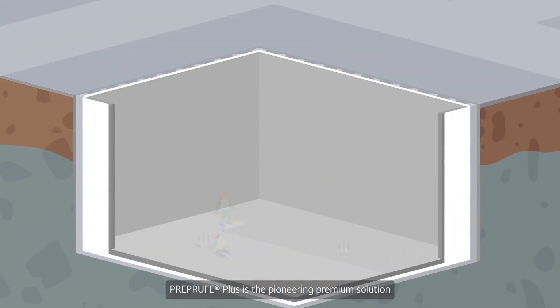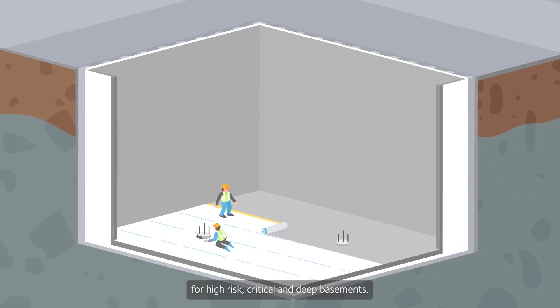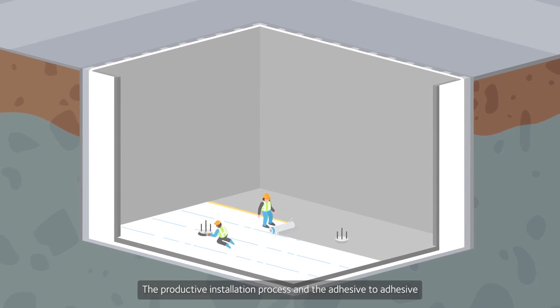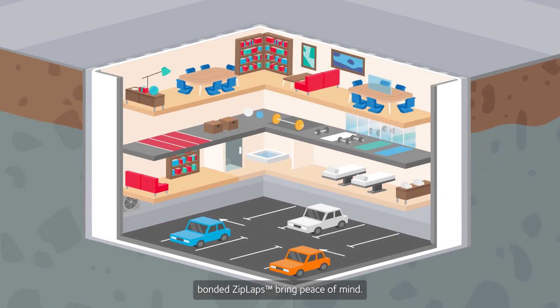PreProof Plus is the pioneering premium solution for high risk, critical and deep basements. It is a three-part system that only requires two people on site. The productive installation process and the adhesive-to-adhesive bonded ziplaps bring peace of mind.